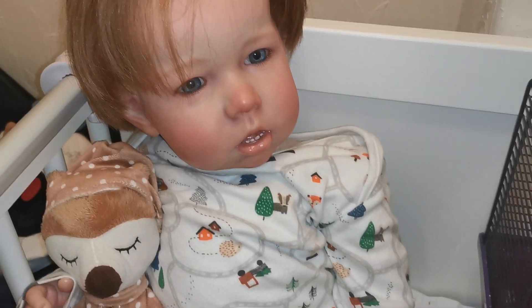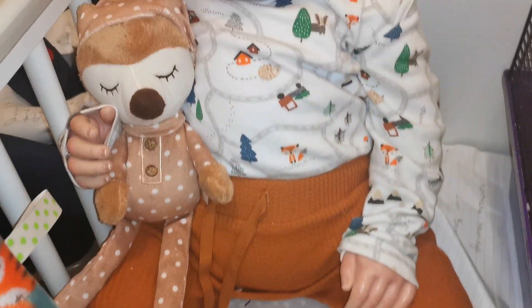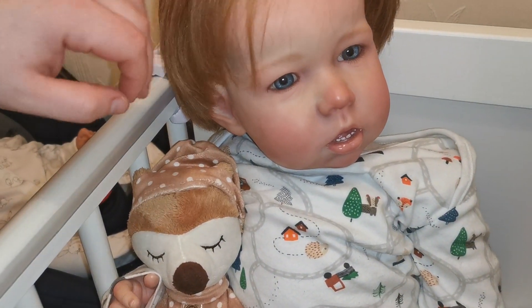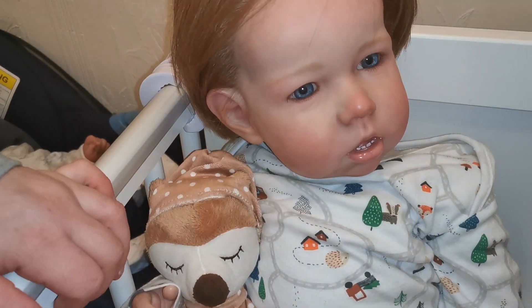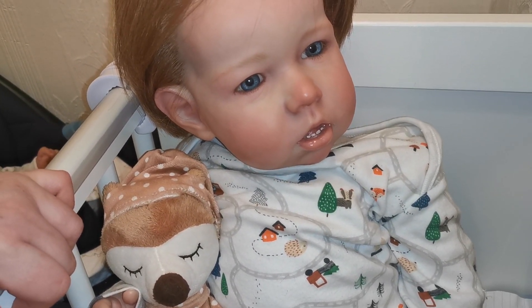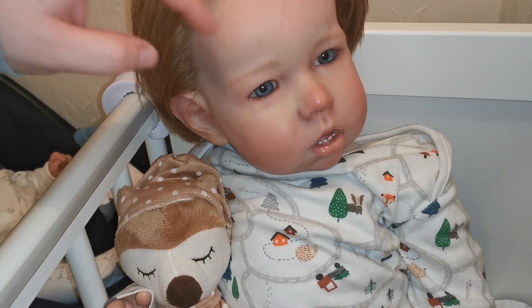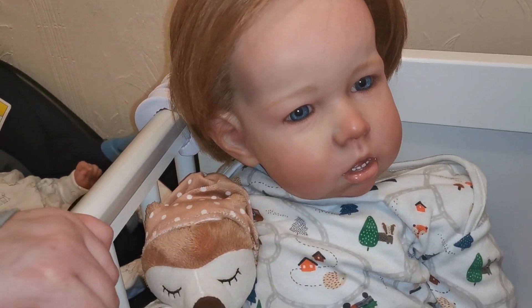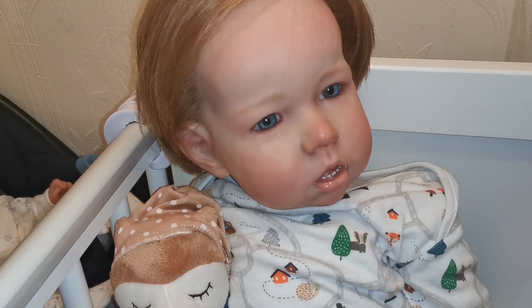Next we're going over to my big guy. This is Isaiah. Isaiah is the Liam kit by Bonnie Brown — the first edition Liam kit. He was made by Mary-Kate from Steph Love Dolls on Instagram; her Etsy name is Country Hill Tots. He has full arms and legs and also wears 9 to 12 month clothes. I've had him since May 2018 so he's actually 3 years old this year. He has rooted dark blonde hair and bright blue eyes, and he's the only boy currently in my collection. His full name is Isaiah Rupert Cole.